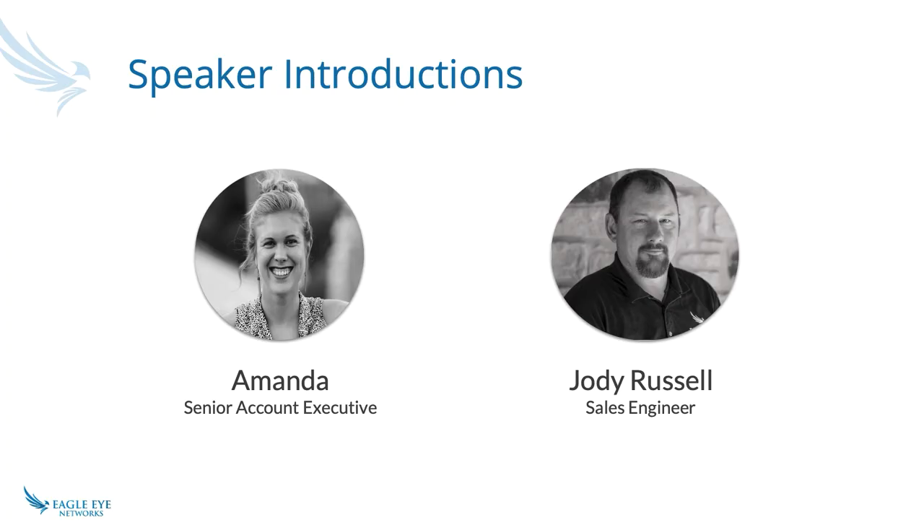My name is Amanda DeLugopolsky and I will be your host. During normal times, you'll find me boots on the ground, interacting at trade shows all over the nation, networking with end users from every vertical, including education, cannabis, healthcare, retailers, and property management to discuss their security concerns and improve their day-to-day operations. We also have with us today Jody Russell, our technical expert, bringing over 16 years of security integration experience as a system installer, manager, service provider, and designer.